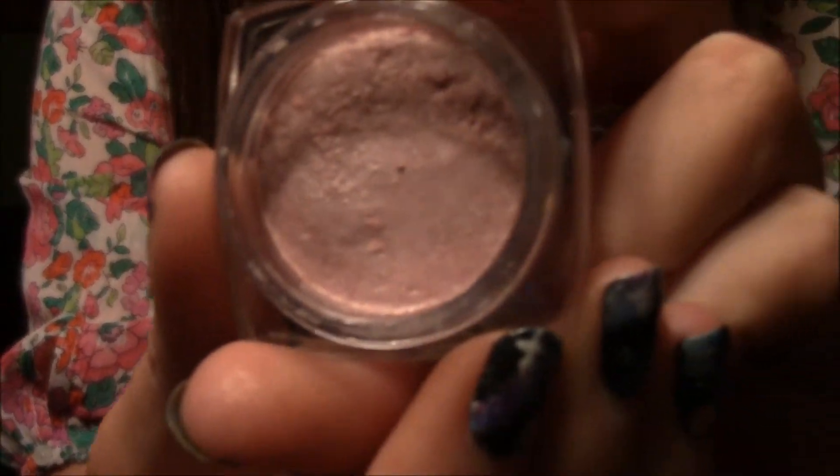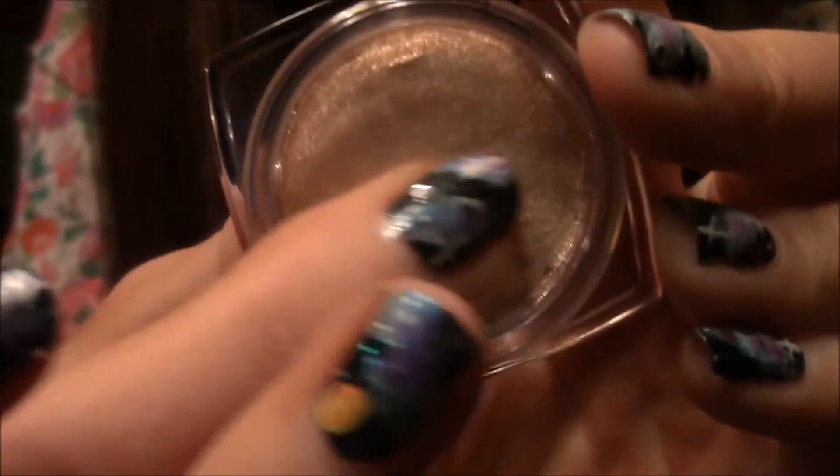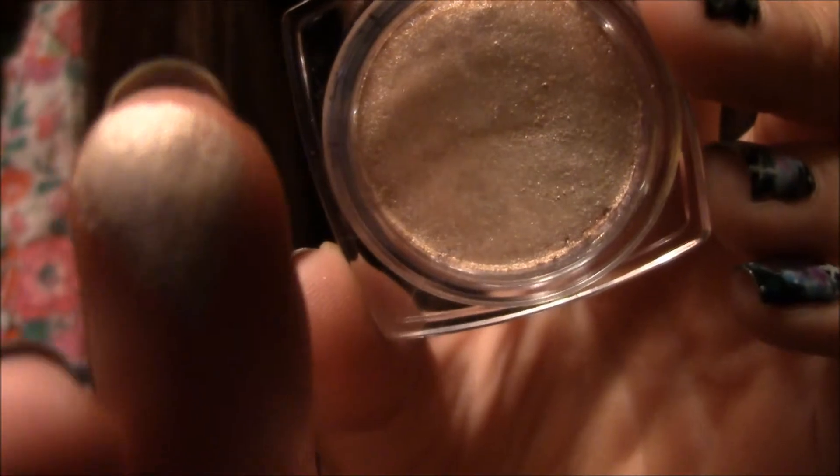The next two are these L'Oreal Infallible Press Pigments. I've heard a lot of people talk about these and these were the only two that looked appealing to me at my drugstore. The first one is Ice Latte 888 and this one is 756 Always Pearly Pink. They are so soft and pigmented — just such beautiful, creamy eyeshadows.